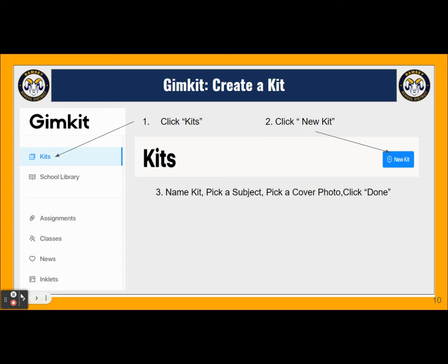Once we've created our classes, it's time to create a kit. At your dashboard, go to the left-hand side and click kits. At the top of the screen, you'll see the blue button and select new kit. You'll be asked to name the kit, pick a subject, pick a cover photo, and then click done.